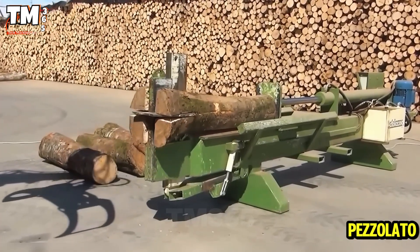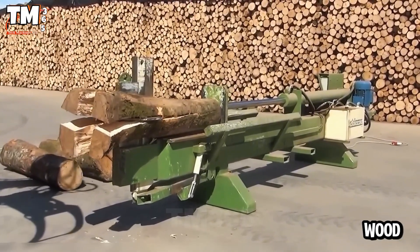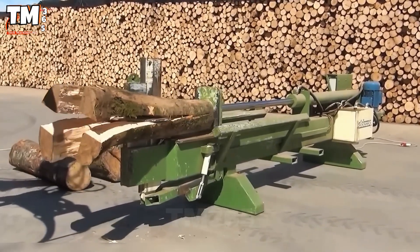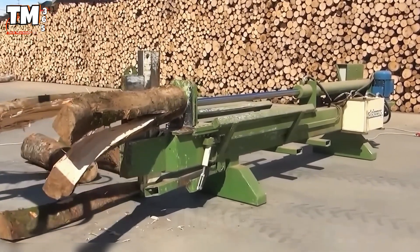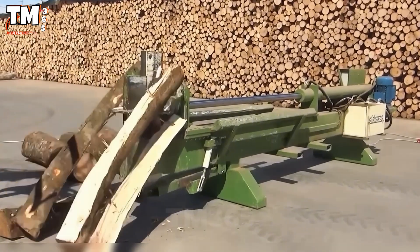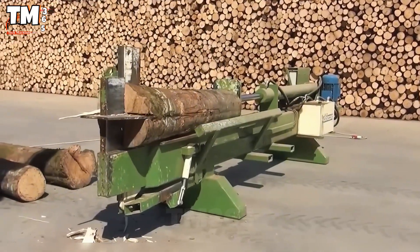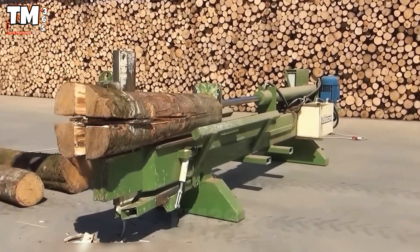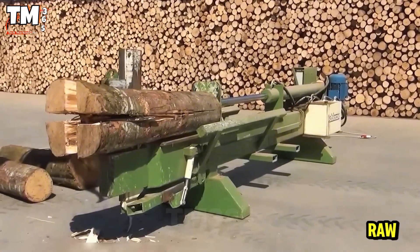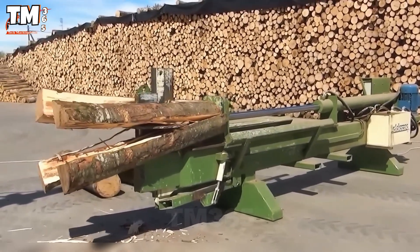This Pezzolotta 50T log splitter doesn't just split wood — it demolishes giant logs as easily as cutting soft butter. Even the largest hardwoods are flattened with industrial precision. The circular loading system, combined with the integrated splitter, ensures a continuous uninterrupted flow of wood. If you appreciate raw power and pure wood energy, this is the machine to behold.